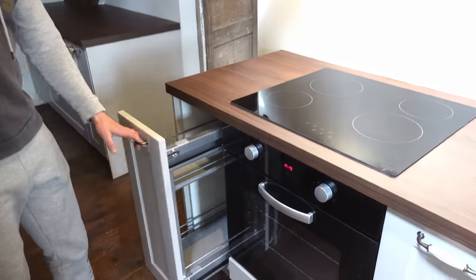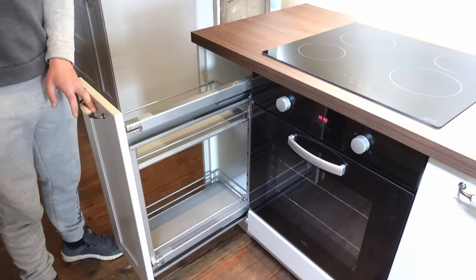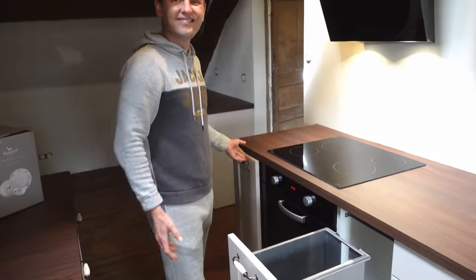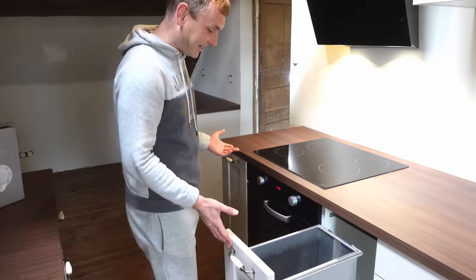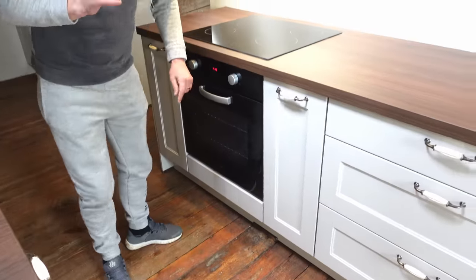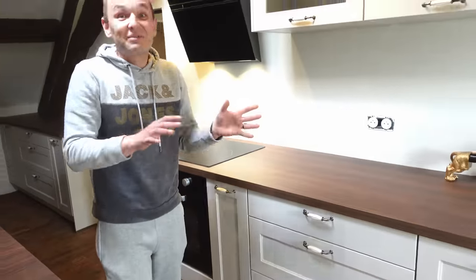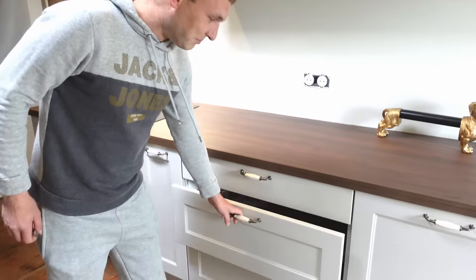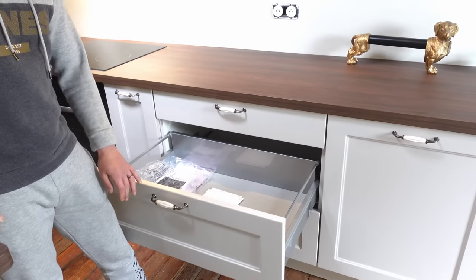We've got spice racks, a little spice rack, and sauces. We have a bin — all built in, all hidden away. Some amazing deep drawers so we can store everything in. Again, listening to you guys, it was definitely the right thing to do.